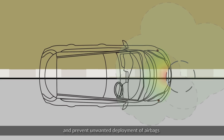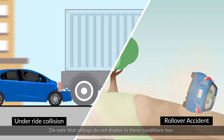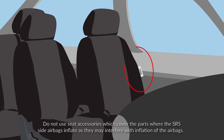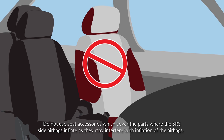These crumple zones prevent the unwanted deployment of airbags. Do note that airbags do not deploy in these conditions either. Vehicles with SRS side airbags: do not use seat accessories which cover the parts where the SRS side airbags inflate, as they may interfere with airbag inflation.